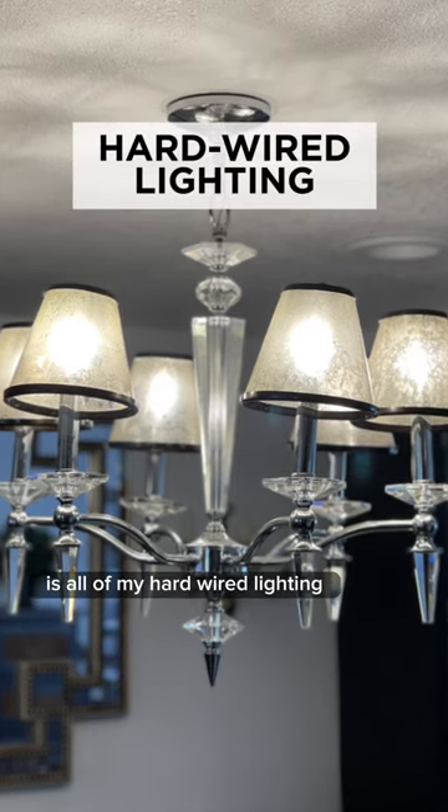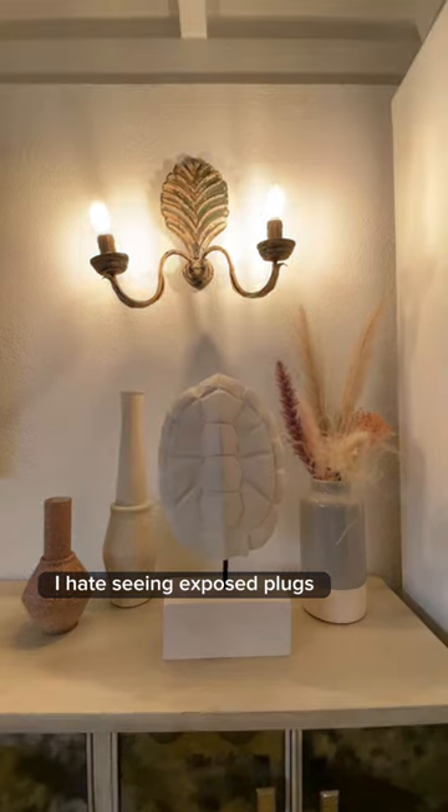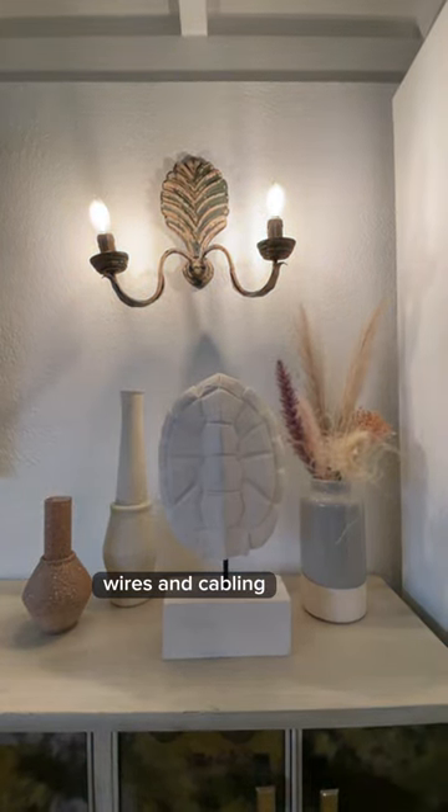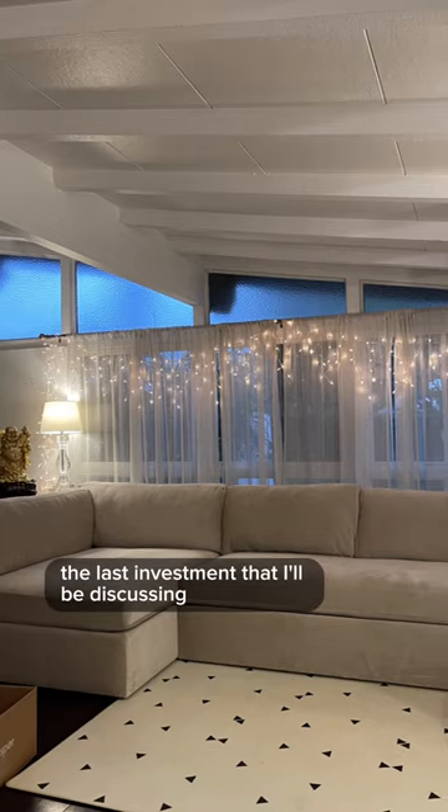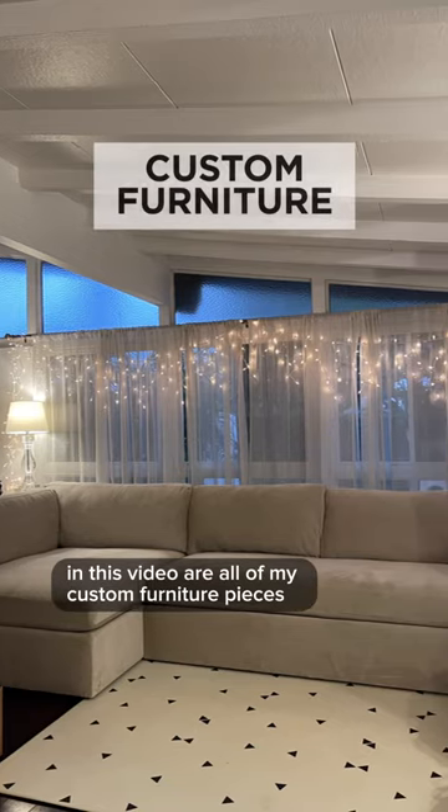The next item on this list is all of my hardwired lighting. I hate seeing exposed plugs, wires, and cabling, so I love how hardwired fixtures instantly elevate a home.